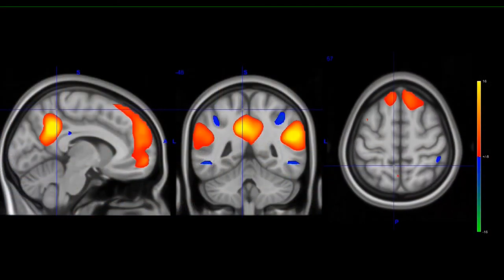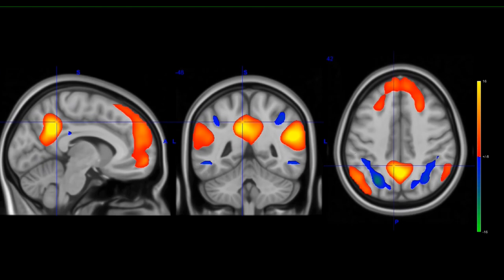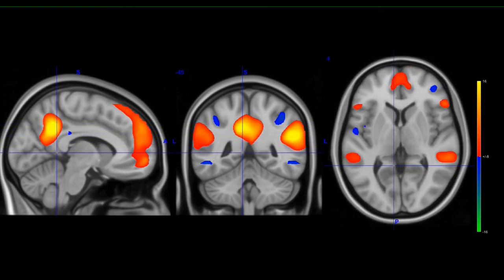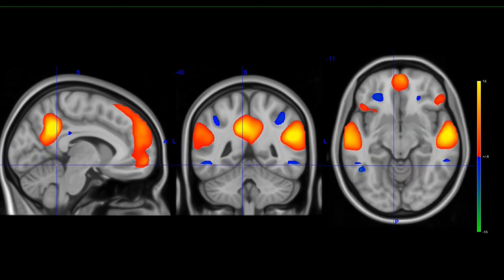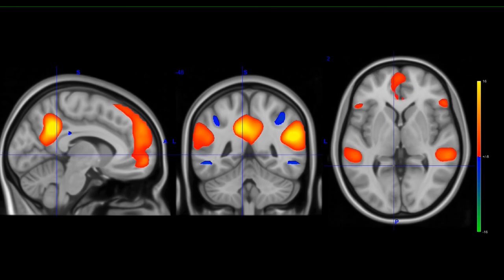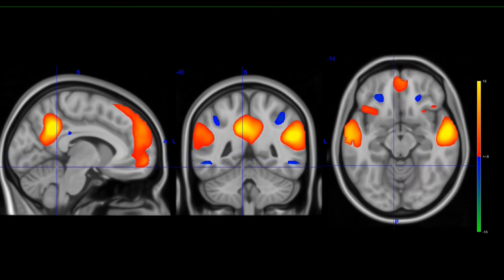The fMRI images look blurry, but the scanner can acquire a set of brain pictures in a second and repeat it over time. This allows us to study, for example, which part of our brain is activated during a certain task.